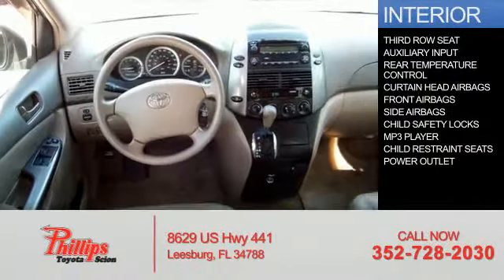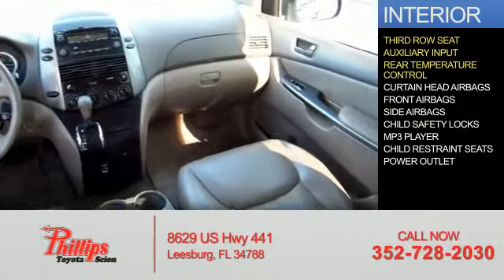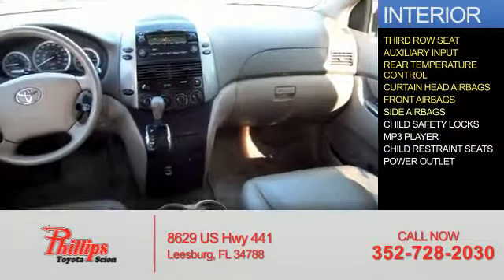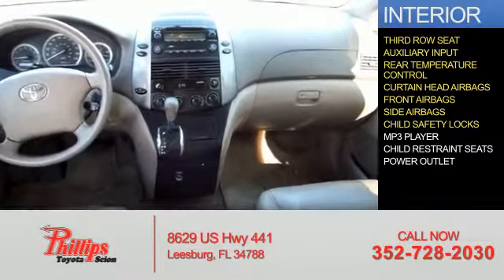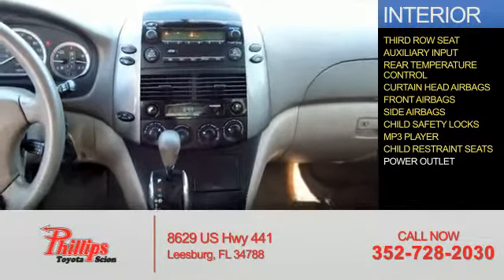Inside you'll find third row seats, an auxiliary input, rear temperature controls, curtain head airbags, front airbags, side airbags, child safety locks, an MP3 player, child restraint seats, and power outlets.